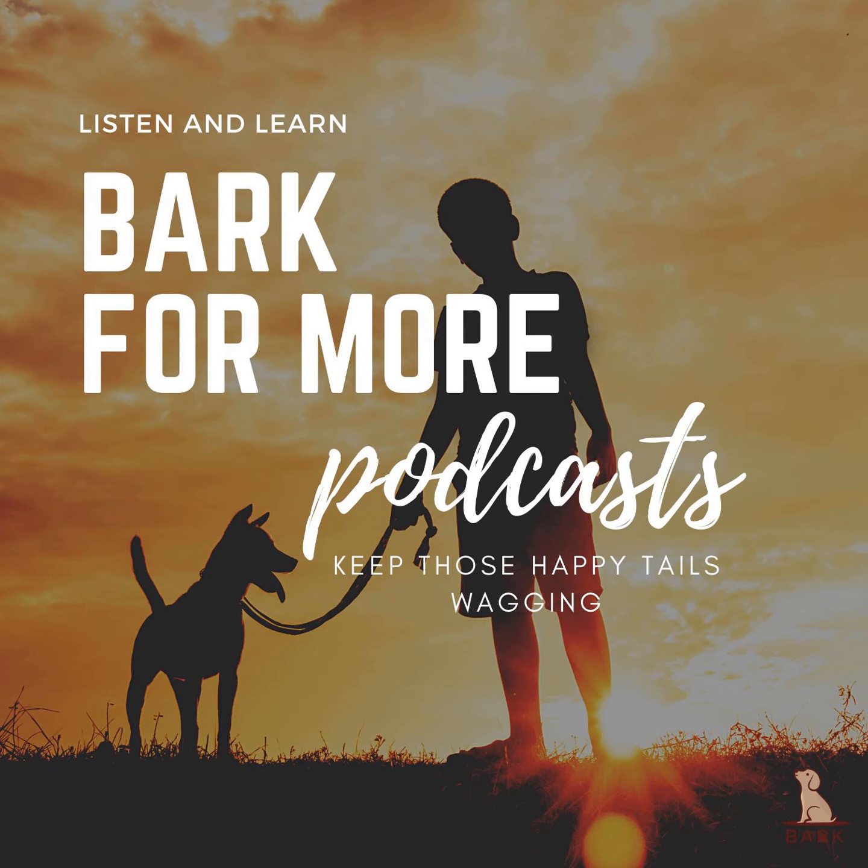Thank you for listening to the Bark for More podcast. Don't forget to subscribe to catch every episode. Visit us at BarkForMore.com to sign up for the latest updates and follow us on social media. Until next time, keep those happy tails wagging.